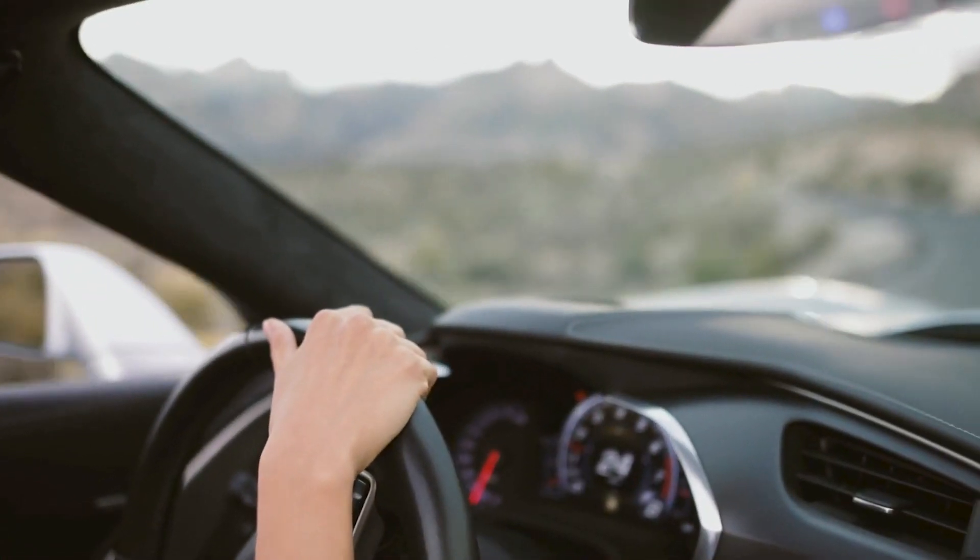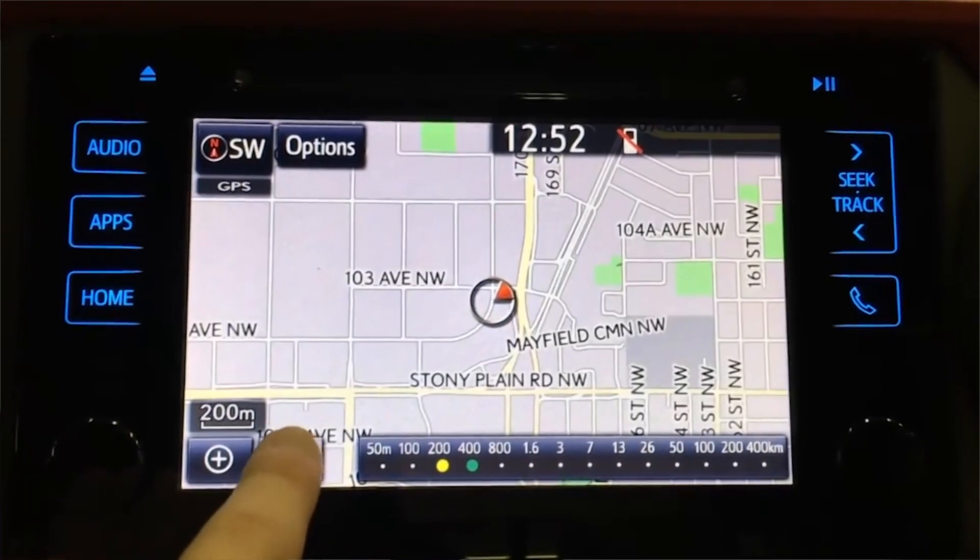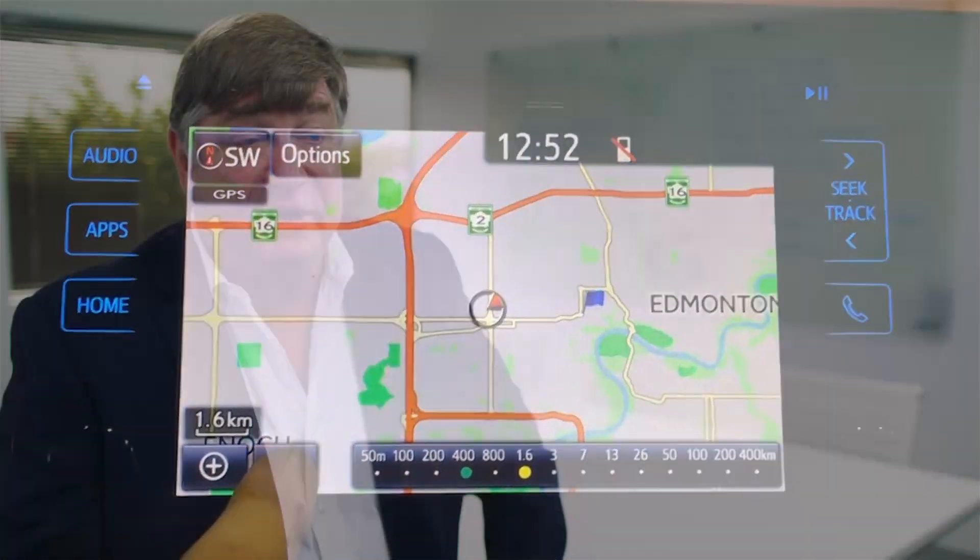Those are some ways that GNSS can be distracted. We can also have GNSS that's interfered with by signals coming into the GNSS band, and that can be deliberate or inadvertent. We can also have signals input into the GPS system which create a misleading position — that's known as spoofing.